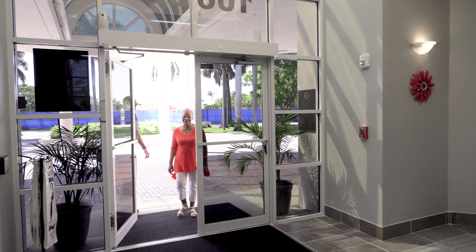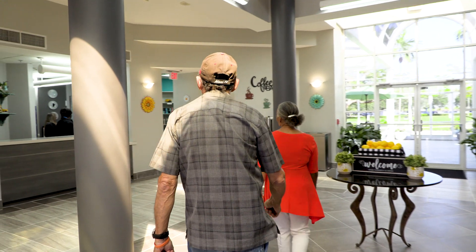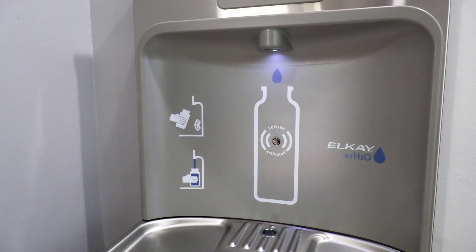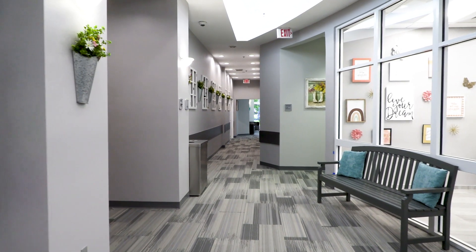From the moment you walk in you'll notice the safety and security enhancements and our beautiful improvements to our main lobby. Our welcome desk is now even more welcoming and we have all the modern conveniences such as bottle filling hydration stations, comfortable seating, and we are totally wheelchair accessible.